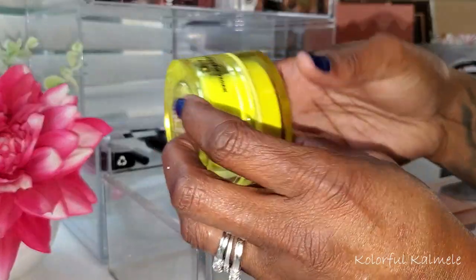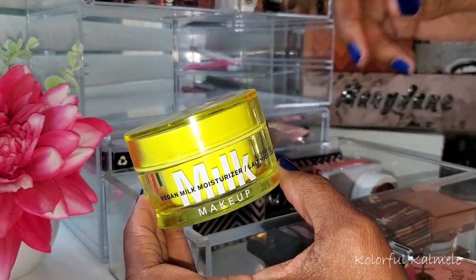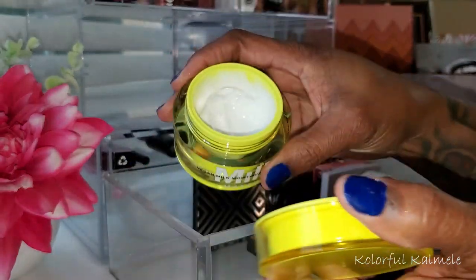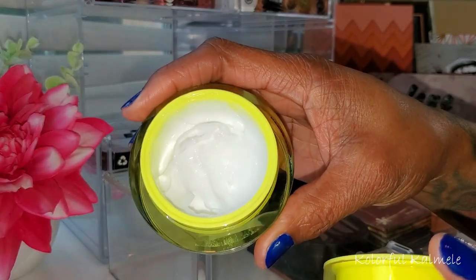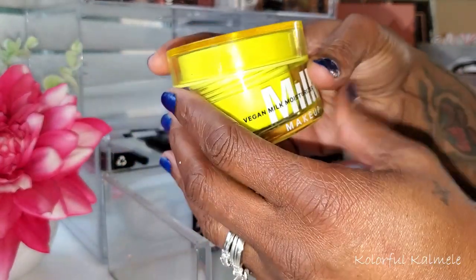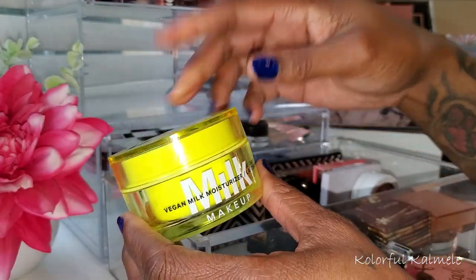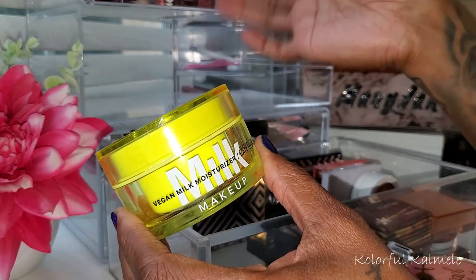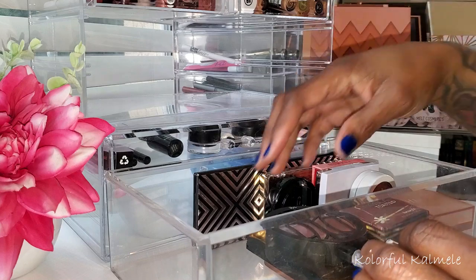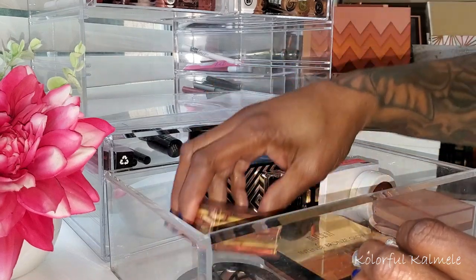Let me show the Milk Makeup moisturizer I've been using. This stuff is so nice — so thick and rich, my skin just soaks it up. It's perfect for winter, keeps my skin feeling so nicely moisturized and hydrated. I really love this, but I'm going to switch it out since I have so many moisturizers I need to use.